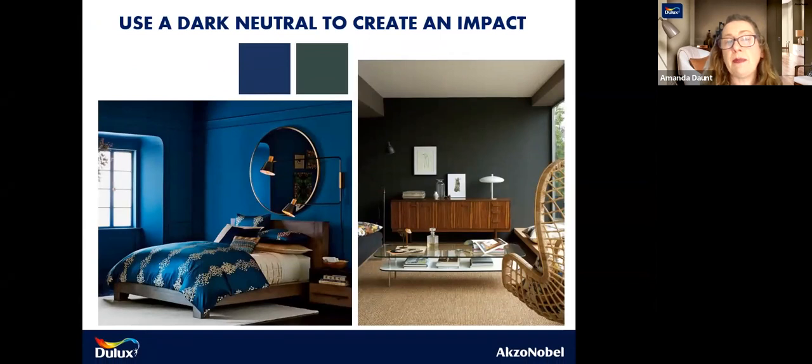Use a dark neutral to create impact. This is all over trend at the moment — using dark colours to create a cosy and cocoon feel in a room that may not have a huge amount of light. That's okay. Whereas before we would have been desperate to get light into north-facing rooms, now a real trend is to get a dark colour into a space. This can work really well particularly for a bedroom — it doesn't have to be a functional space. The same with the sitting room — if you want to cocoon that den, that's a great way to do that.